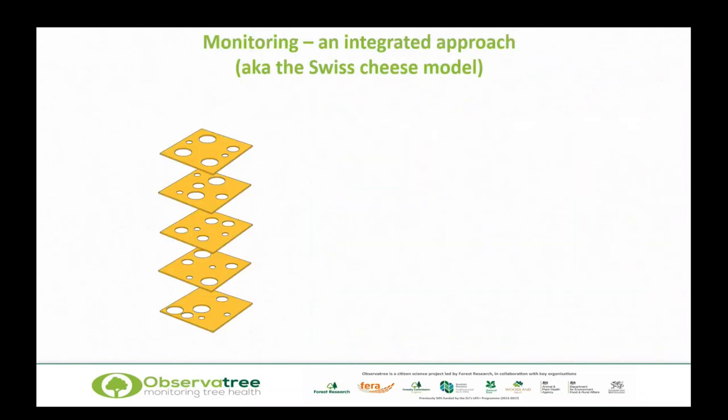We use an integrated approach known as the Swiss cheese model. Think of a Swiss cheese — emmental — with holes in it. If we stack these up and introduce some pests and diseases, hopefully each slice of cheese will stop some of them, so that by the time we get down to the bottom of that stack, there's only a very small number — or even no pests and diseases — coming through.